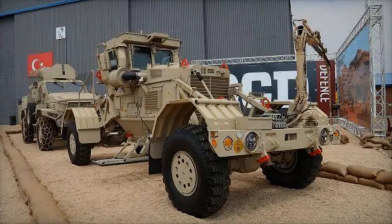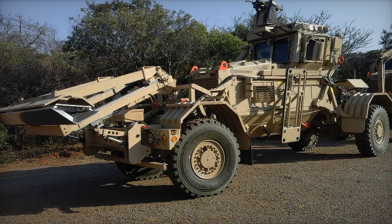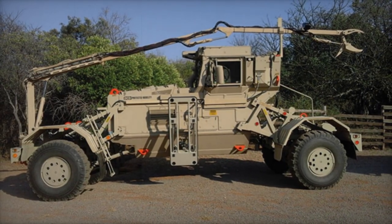Its robust driveline, powered by a Mercedes-Benz turbo diesel engine, coupled with advanced mobility features like four-wheel steering and a comprehensive suite of optional equipment — including the OWL 360-degree SA camera system and SWAT 3G gunshot detection system — enhances its operational effectiveness in challenging environments.